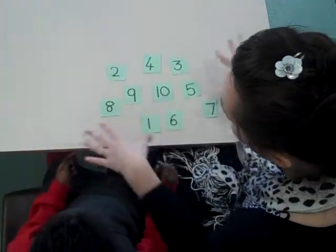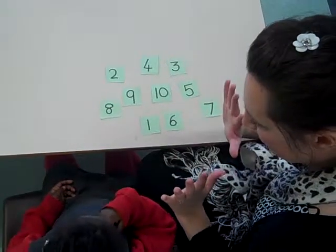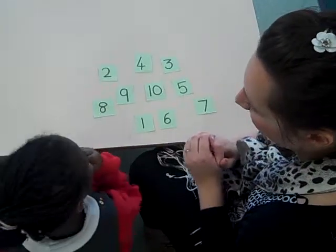Vicky, would you like to help me put all of these numbers in order, starting with 1 and going all the way to 10? First of all, can we just count to 10 with our fingers before we get started?